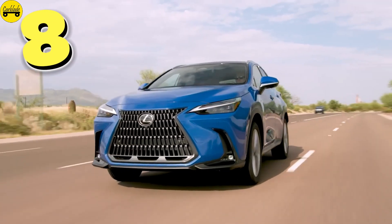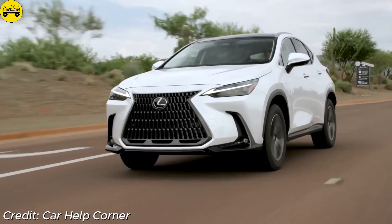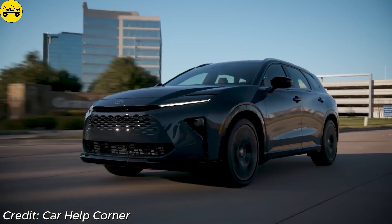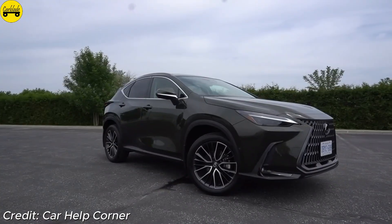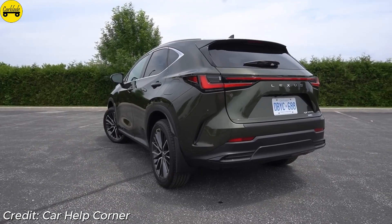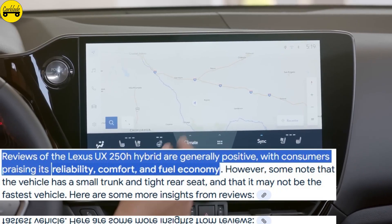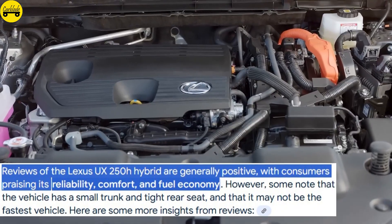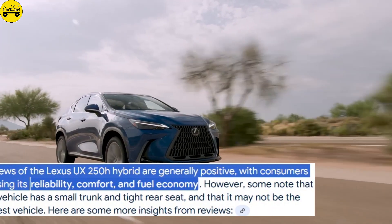Number 8: Lexus NX350H. Luxury and eco-friendliness combine in the Lexus NX350H. This compact SUV features a 2.5-liter four-cylinder engine and electric motors that together provide 239 horsepower, achieving 39 miles per gallon combined. Priced from $43,965, it boasts a high-end interior with adaptive climate control, a 10-speaker audio system, and advanced safety features, offering both comfort and performance. Reviews are generally positive, with consumers praising its fuel economy, safety features, and comfort. However, some say it's not particularly fun to drive, and note downsides such as a touchy brake pedal and a narrow cabin.